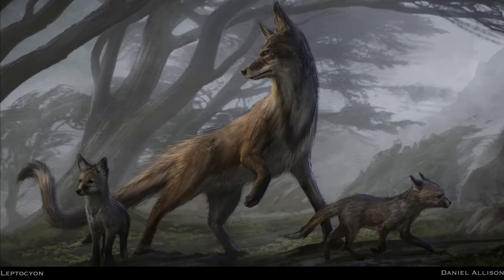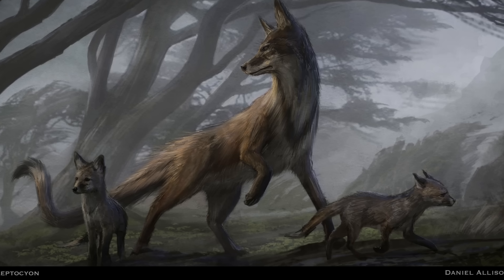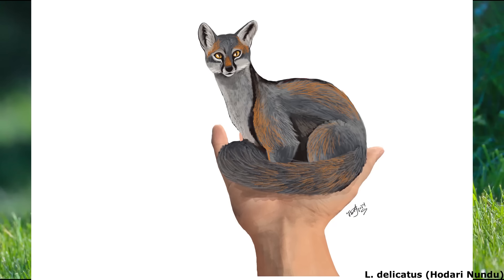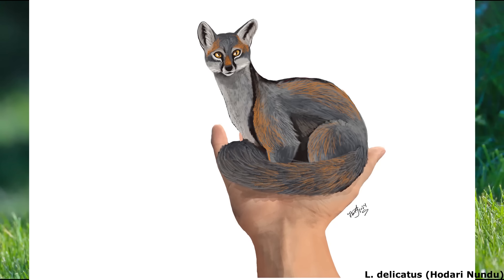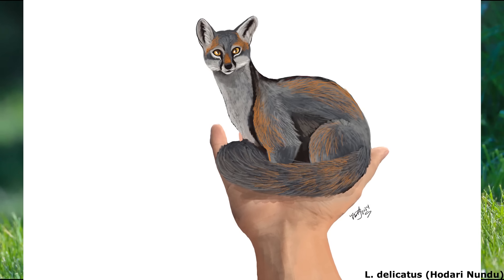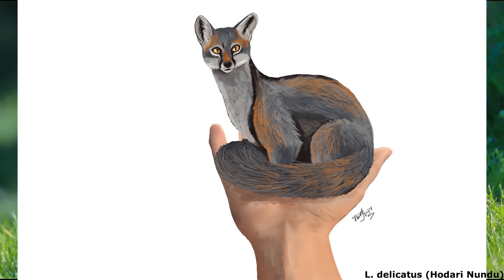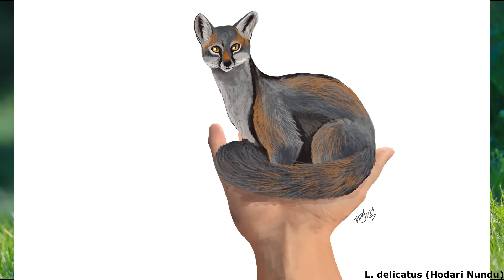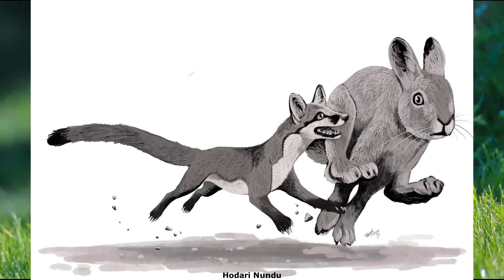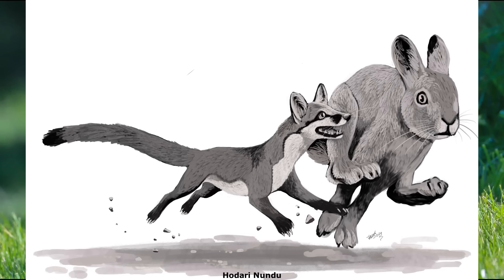The jaws and teeth were well suited for snatching small, fast-moving prey, although the genus would have still been an omnivore, probably consuming fruit and some invertebrates as well. All species of Leptocyon were small, with most weighing about 2 kilograms or 4.4 pounds on average, although L. delicatus from the later Oligocene and early Miocene was the smallest canid to ever live, perhaps weighing as little as 400 grams, comparable to a large modern stoat. In life, this probably adorable little canine hunted rodents and lagomorphs, resembling a cross between a fox and a weasel.